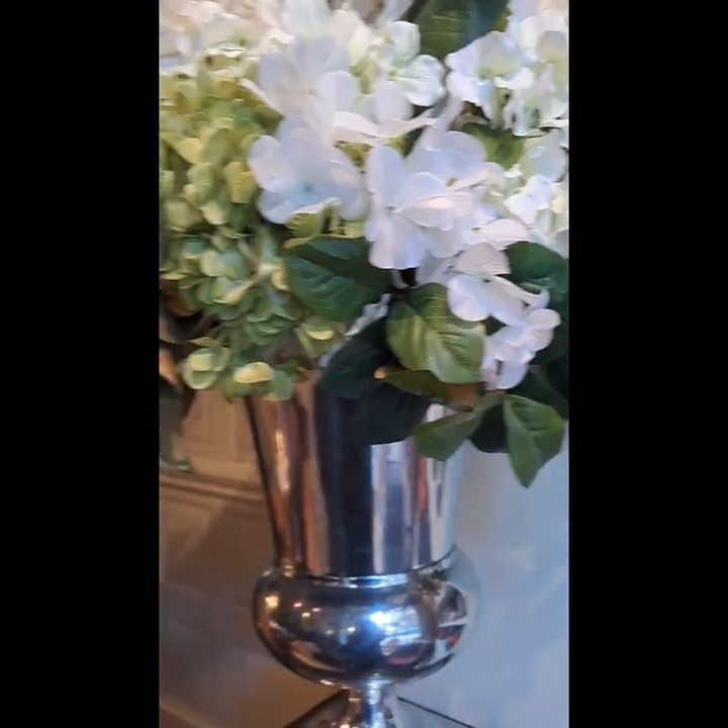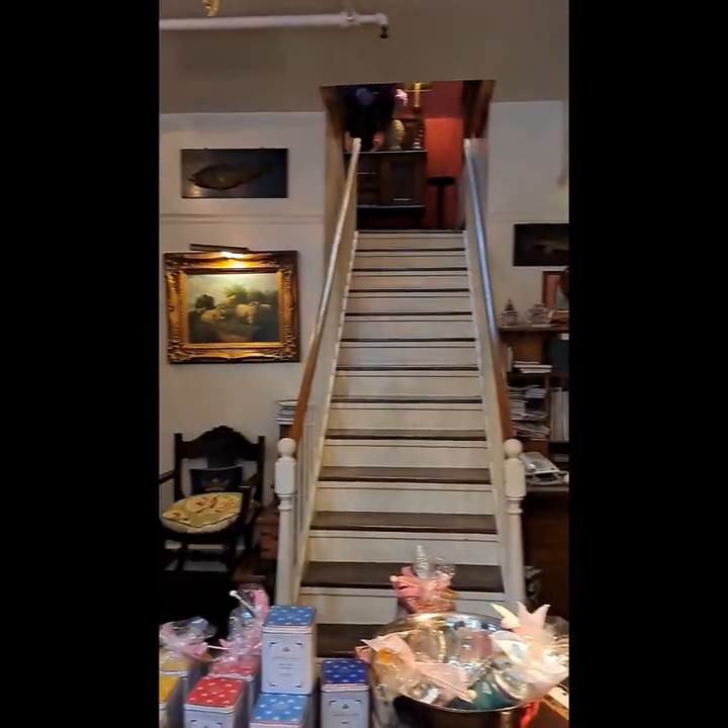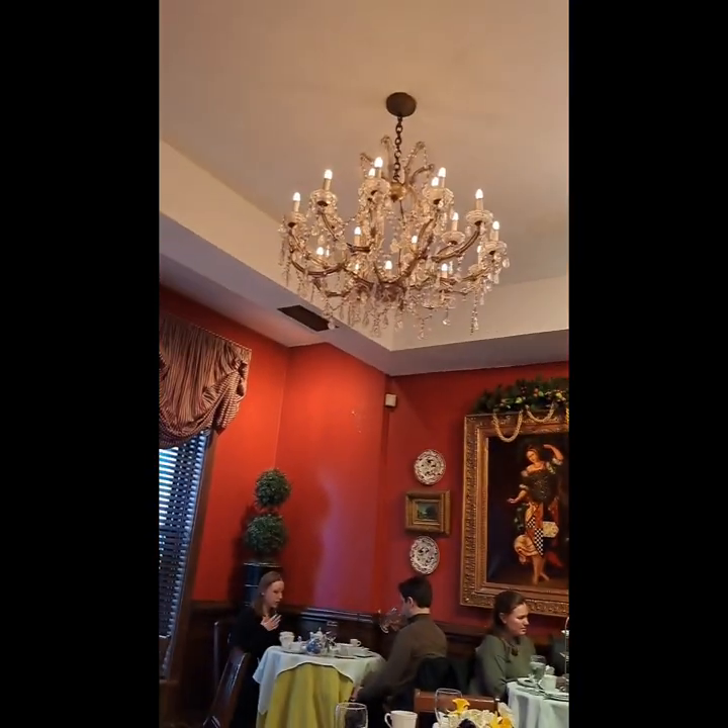Lots of antiques and China and porcelain. Whenever I've been here in the past, I got to sit downstairs. This time, we got to sit upstairs. This is what it looks like.